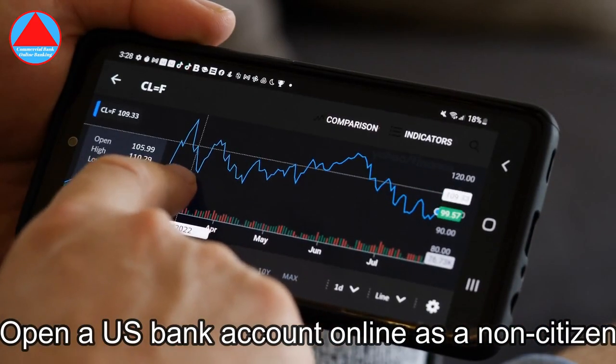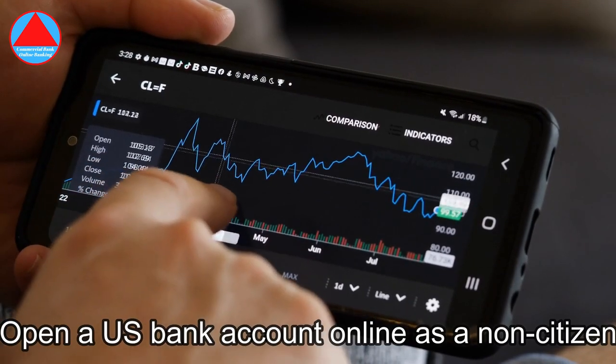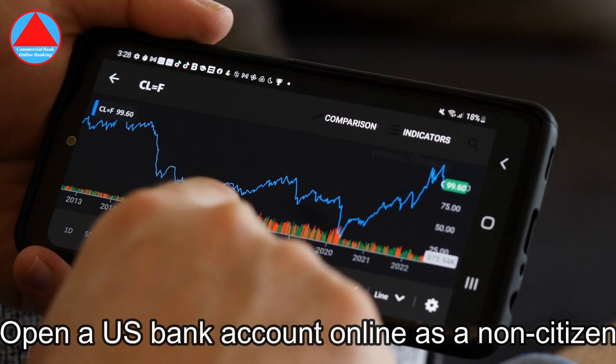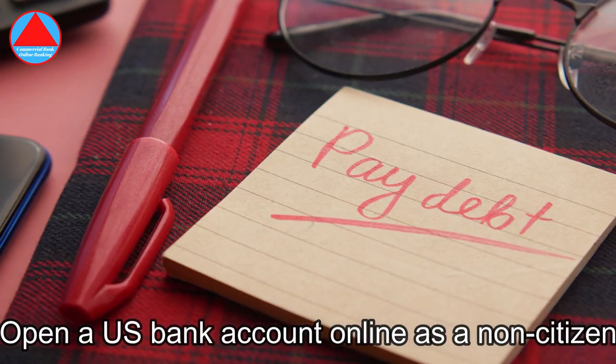Can I open a U.S. financial institution account except without an SSN? You are not required to have a social security number to open a checking or savings account. To open a checking or savings account, the financial institution or credit union will need to verify your name, date of birth, address, and ID number.